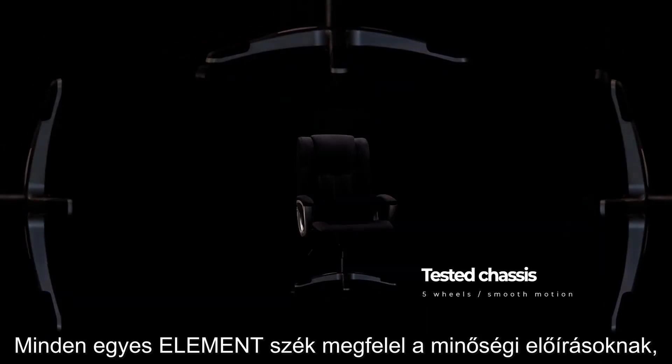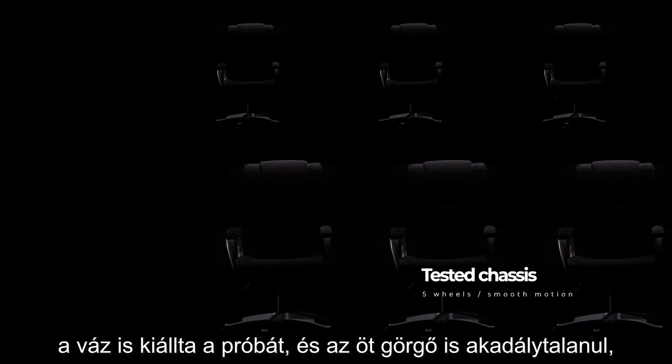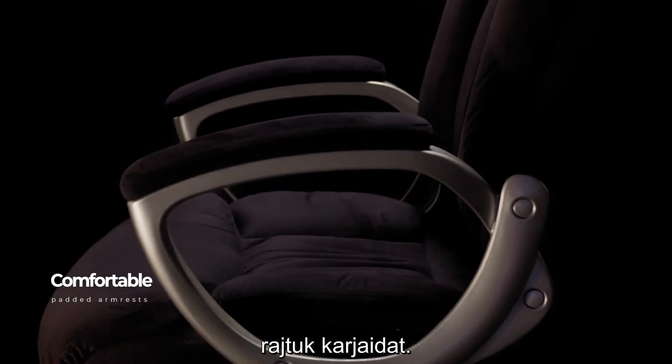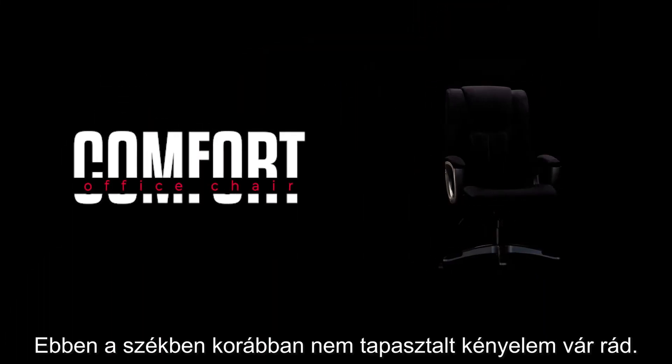Each Element chair has a quality and tested chassis which allows all five wheels to move smoothly, each for itself. The armrests are padded so that they are comfortable for your upper arms. Sitting on this chair will be a comfort you never felt before.